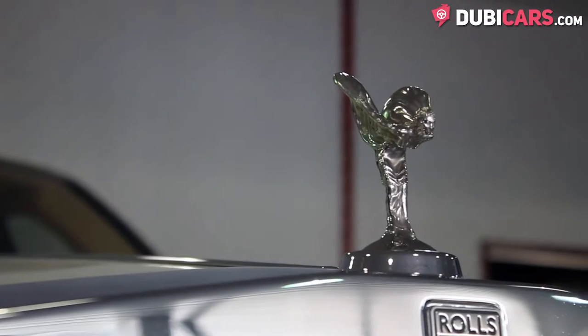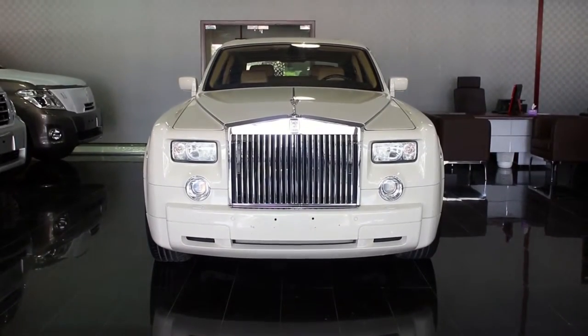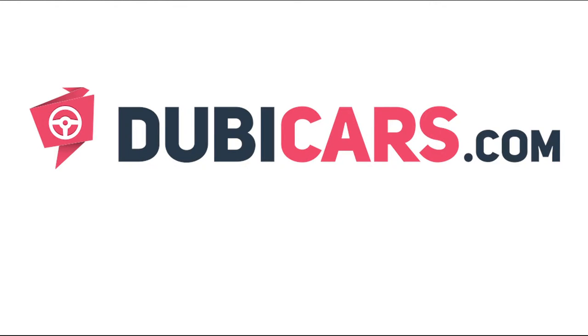This Rolls-Royce Phantom and many other vehicles are available at Nitro Auto. For more information, contact details, and the price, see the description below.